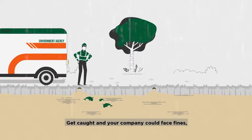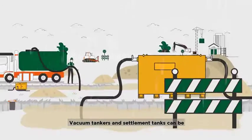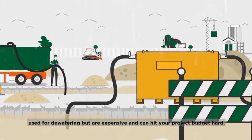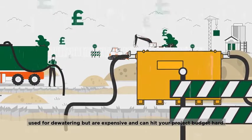Get caught and your company could face fines, clean-up costs and even prosecution. Vacuum tankers and settlement tanks can be used for dewatering, but are expensive and can hit your project budget hard.